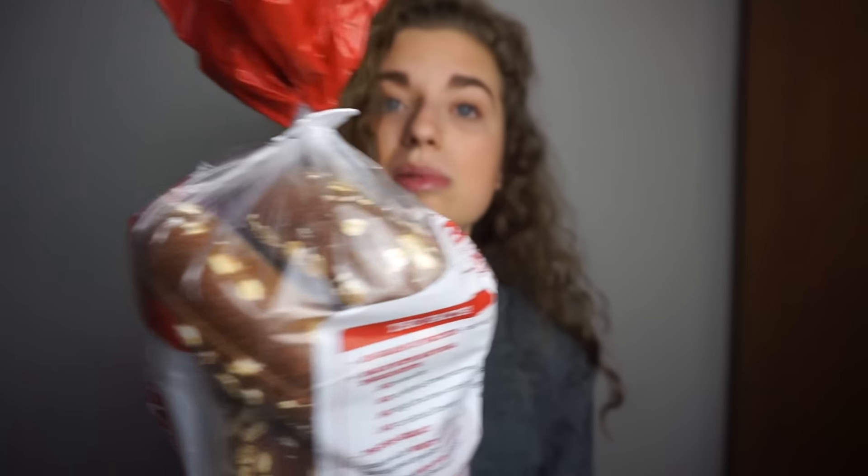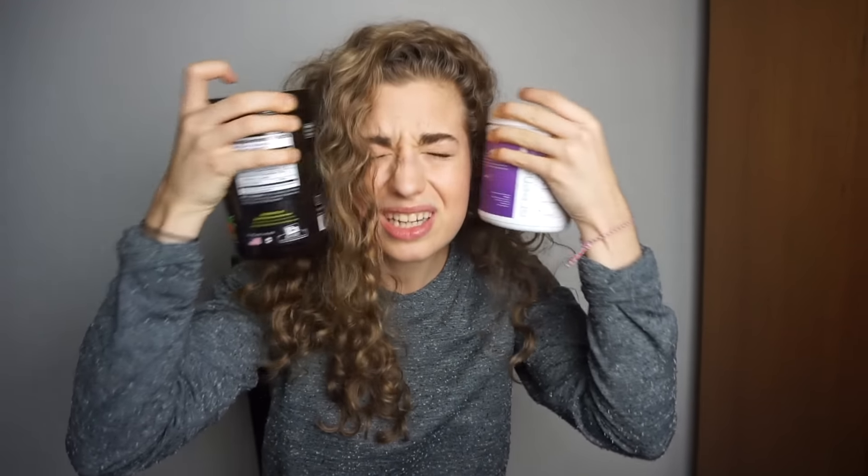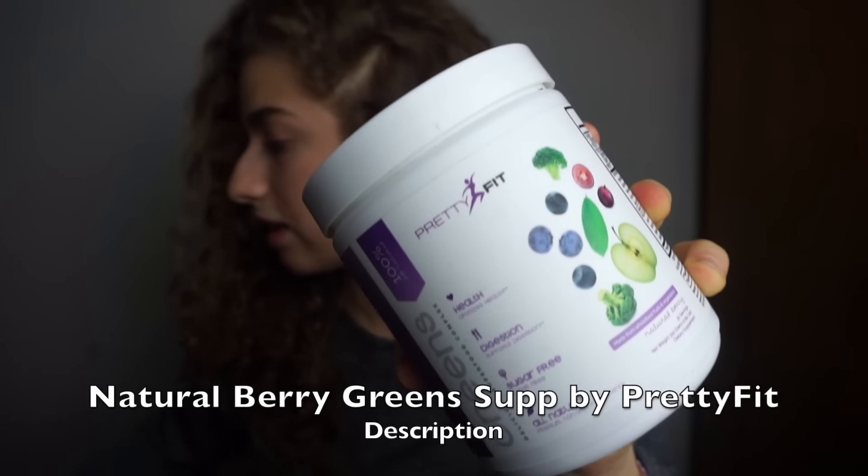These P28 protein bagels — I love bagels. I grew up in New York City; bagels are a lot of calories. These have 28 grams of protein per bagel, so if you're a girl and you have trouble hitting your protein, maybe give these a shot. They also have sliced bread and protein peanut butters, so check them out.